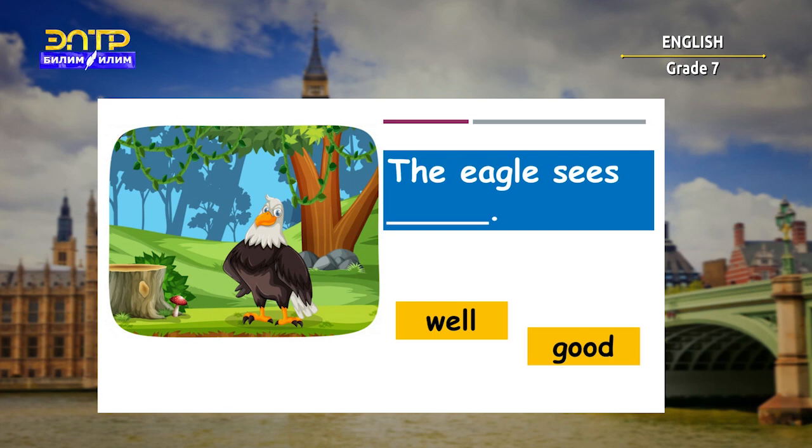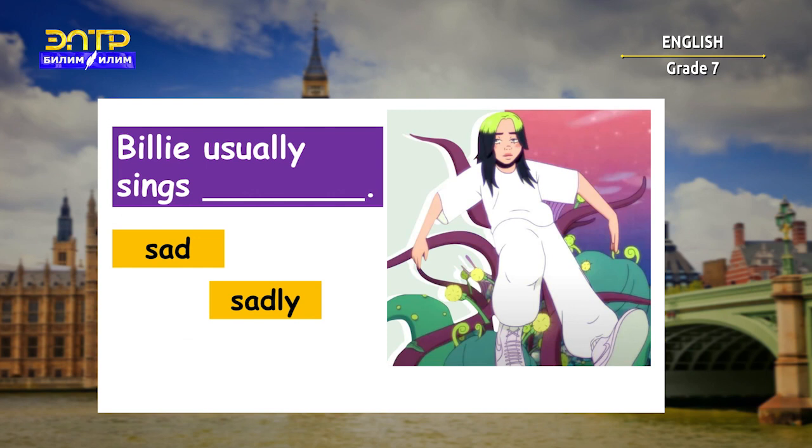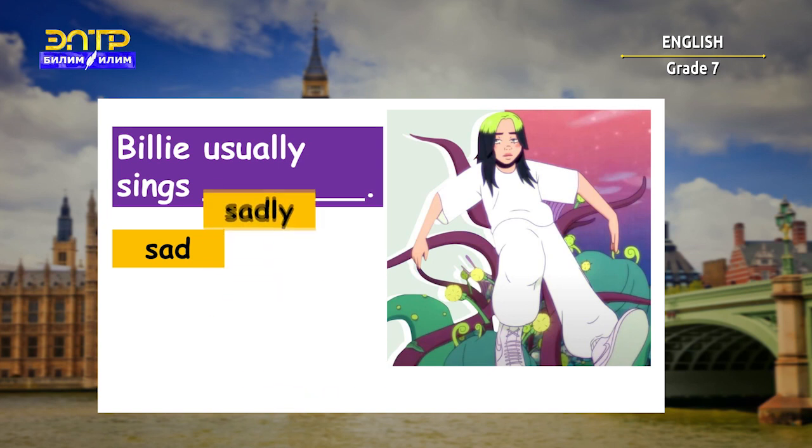'The eagle sees well' — here we are describing an action, and the right answer is 'well.' 'Billy usually sings sadly.' You have done a great job!